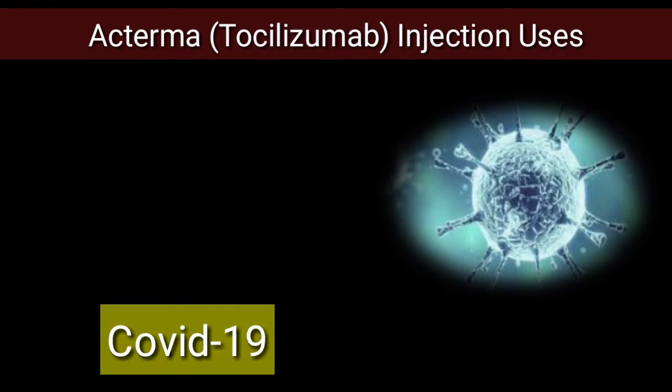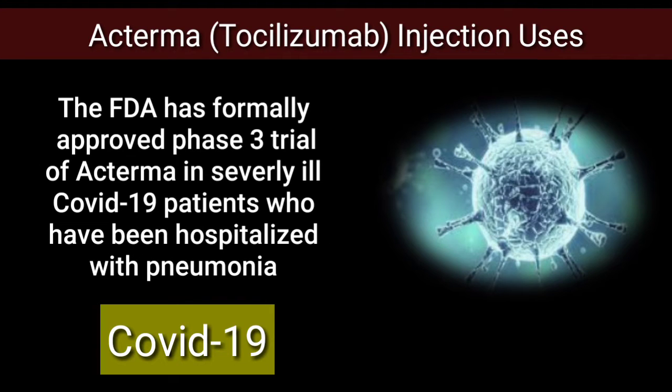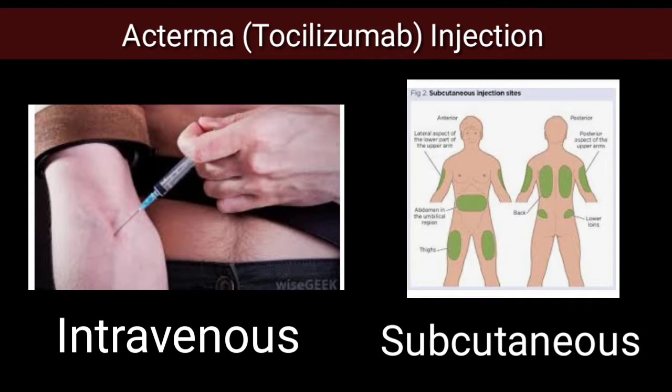The FDA has formally approved a phase 3 trial of Actemra in severely ill COVID-19 patients who have been hospitalized with pneumonia. The Actemra injection is available for intravenous or subcutaneous use.